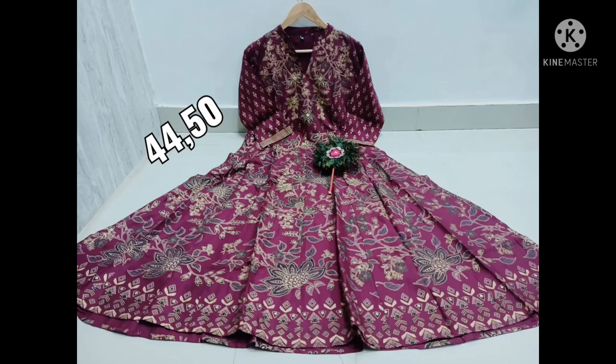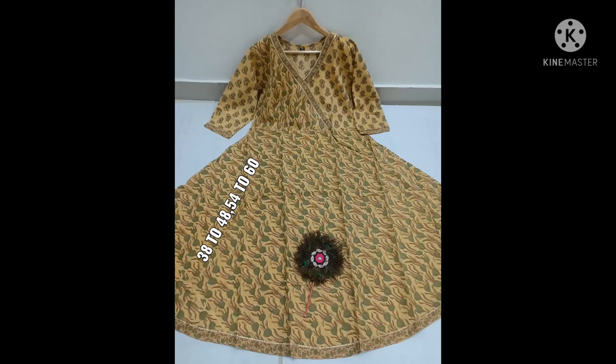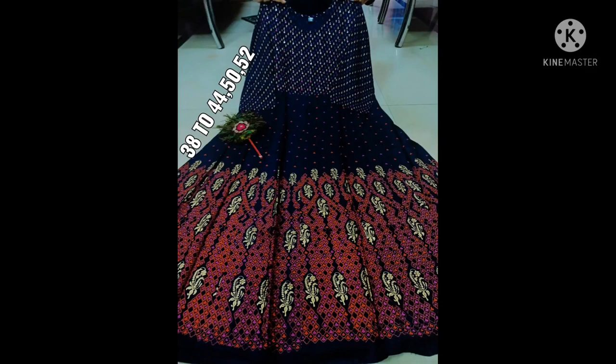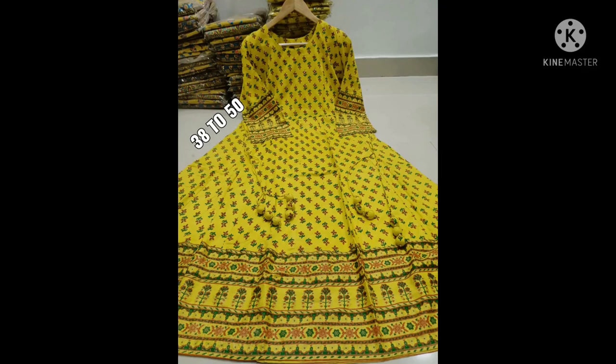This is a very simple color — you can select the Kurtis. Colors include green, yellow, and black. This is a different color option. You can choose the Kurtis sizes; make sure to check available sizes. Now you can choose yellow color — this is very trending and the size range is 38 to 50.